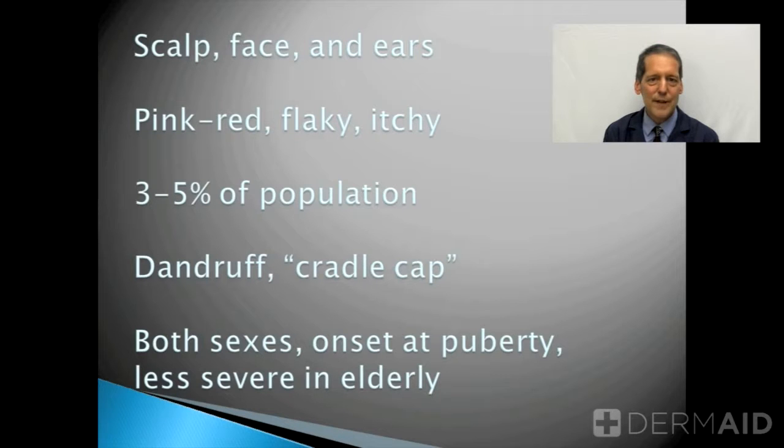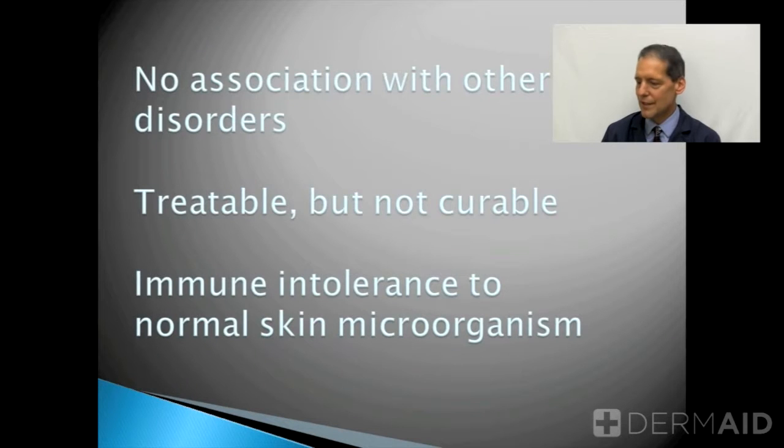Both sexes are equally affected by this condition. It most commonly starts after adolescence, peaks in the 30s to 40s, and then actually wanes off after that. Most people who still have seborrheic dermatitis into the later decades of life find it is usually much milder and less intense.